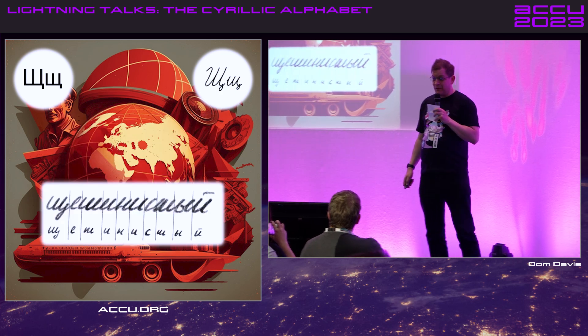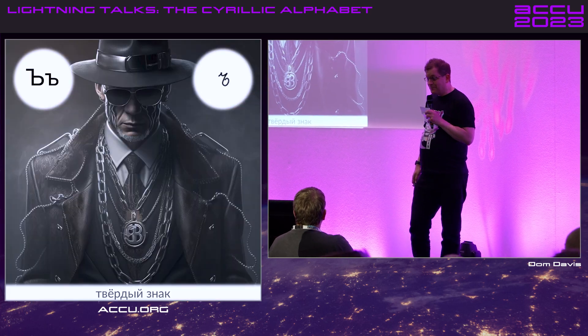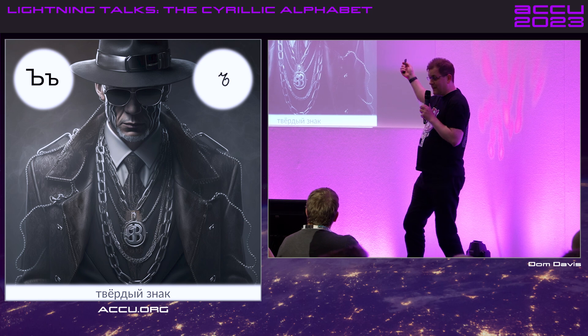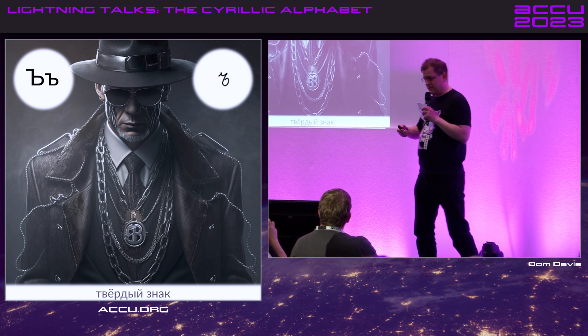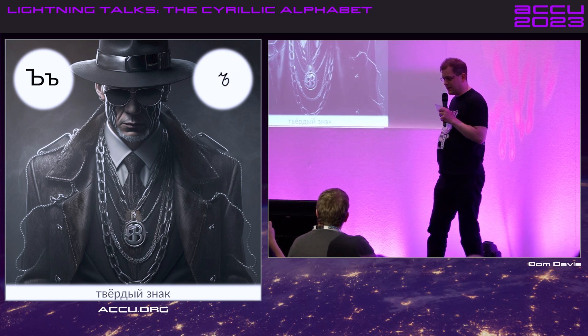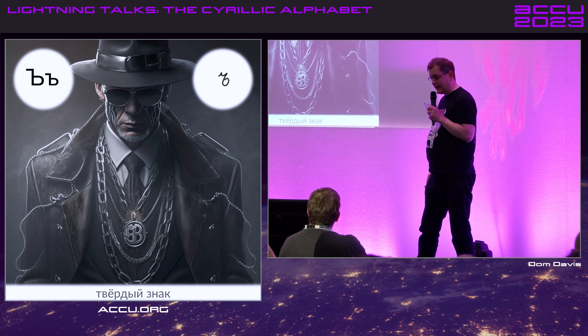And Shh. Did you spot the difference? I didn't. I would argue this is a diacritic mark, not a letter. This is a hard sign — it kind of stops the previous letter from running into the next letter and doesn't do much else. I think it just sounds gangster: hard sign.